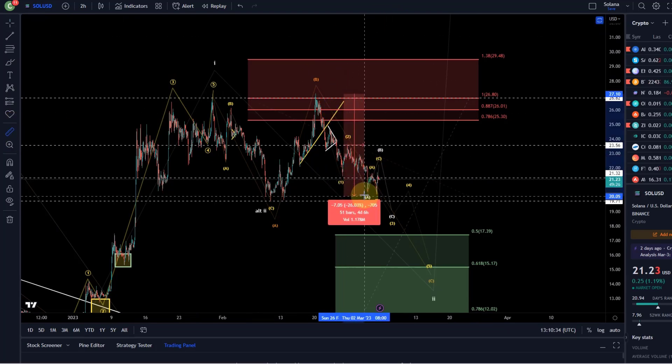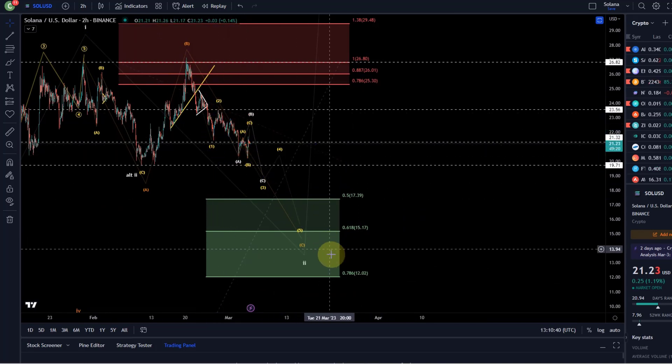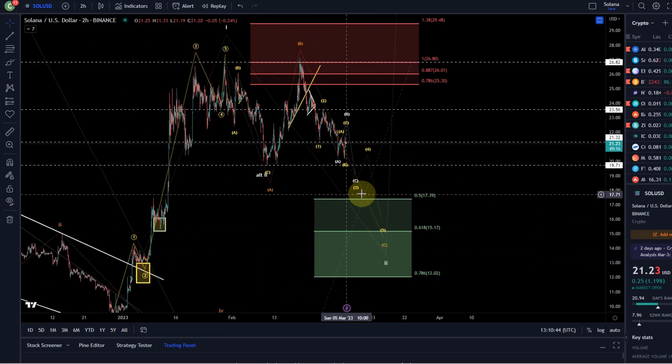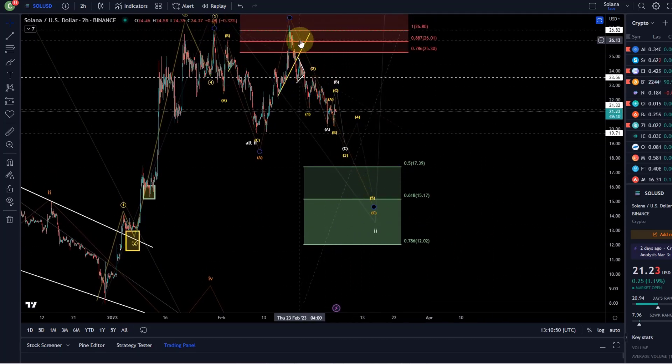Solana has come down around 25%, which is still decent. To get a good average, my plan in this range is to scale in all the way down to $12. If we break $12, then we probably continue with the bear market. But I don't think we necessarily get there, at least not in this step.